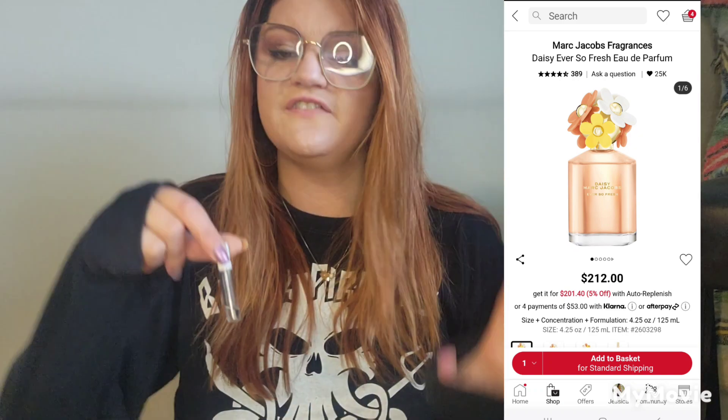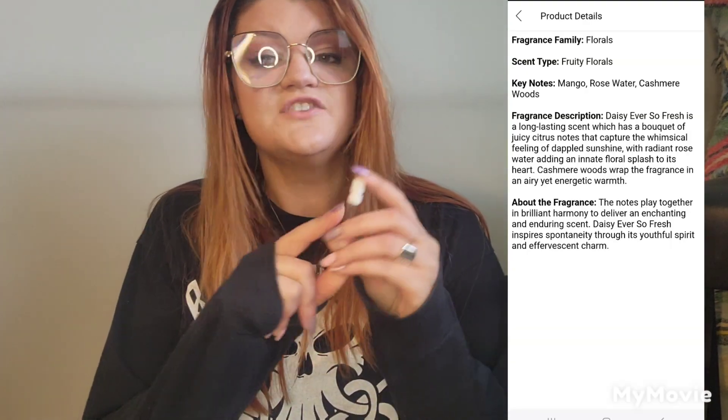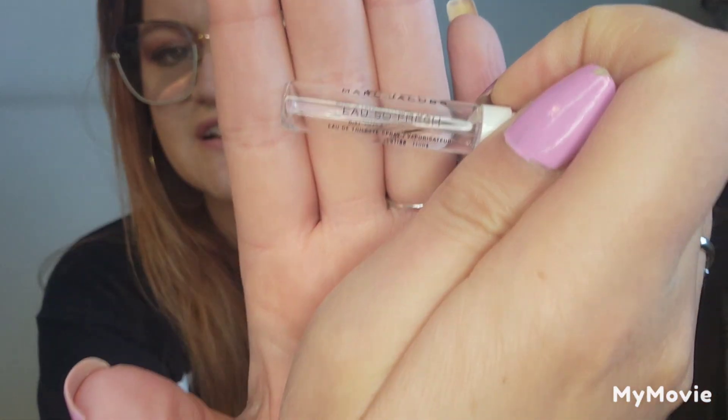Another one hanging around that I actually have been using is the Marc Jacobs Daisy So Fresh. I might take this one with me so I can finish it off sooner. I don't mind this one — it's nice. I don't know if I'll purchase it in the future; I do have a mid-size bottle of the sweet version, but this So Fresh one I don't think I'll be purchasing anytime soon.